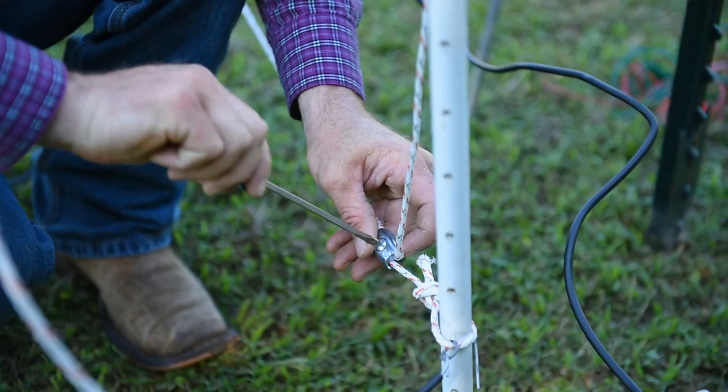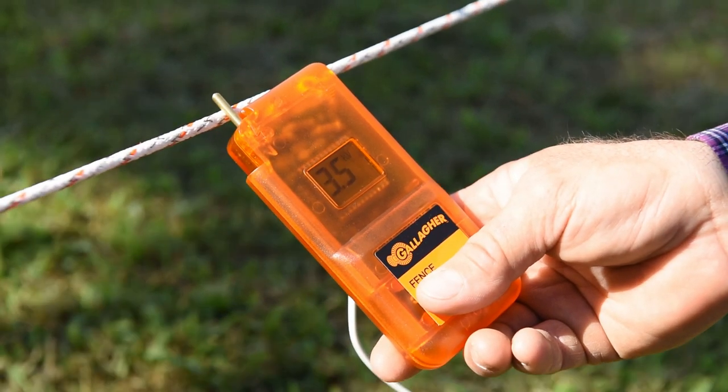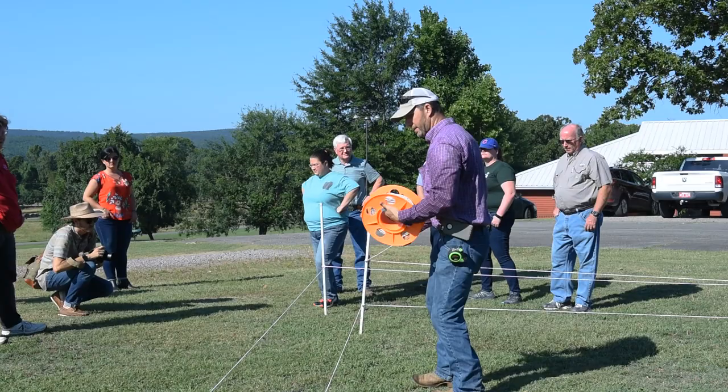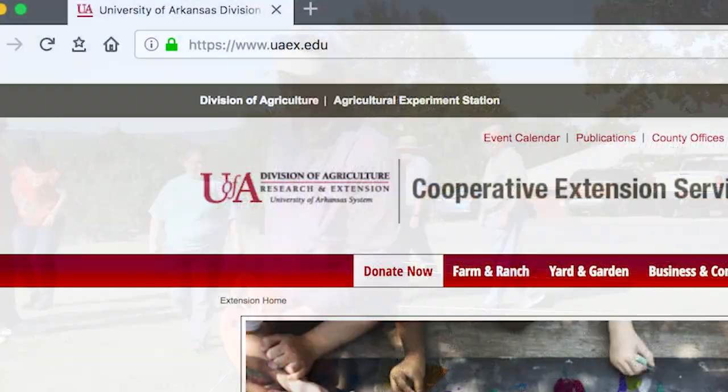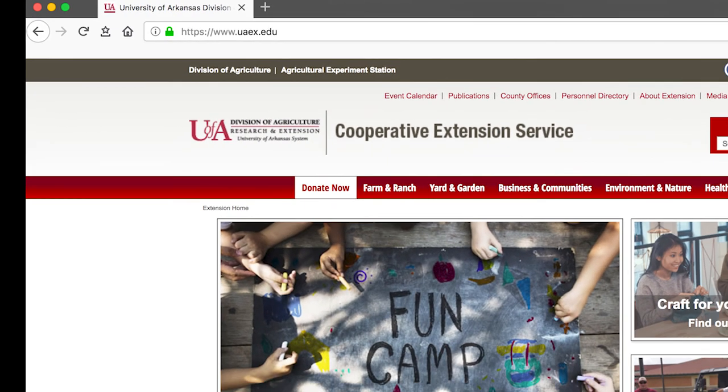There are a number of considerations when setting up an electric fence for wildlife exclusion. For more information and further assistance, contact your local county extension agent. A directory of county offices is available at uaex.edu.